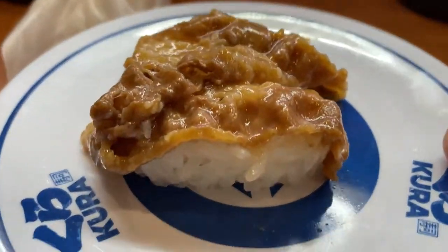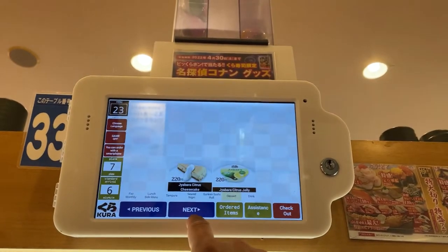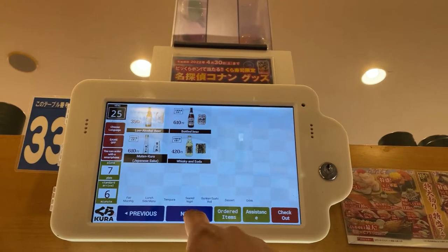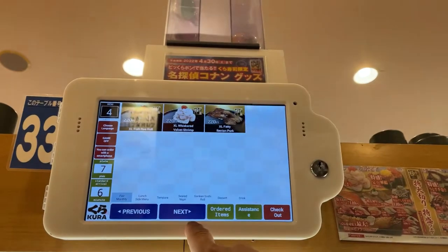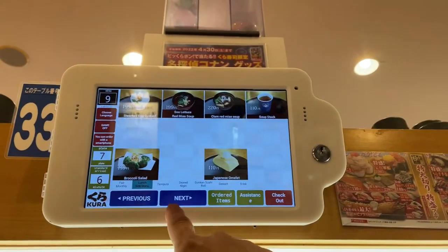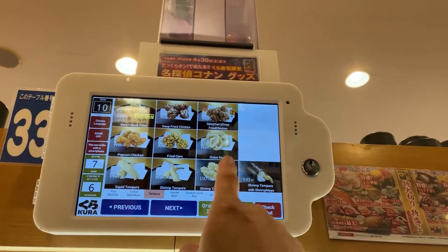I'm sitting at table 33, seat 33. Look at all the dessert. There's also alcohol. Look — they've got ramen and udon, soup, fried food, French fries, onion rings — look at that.